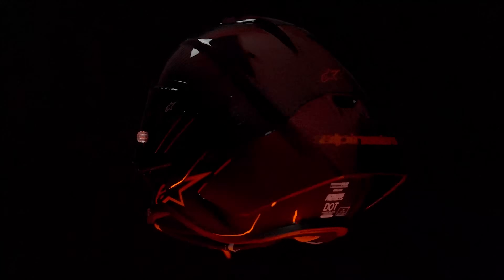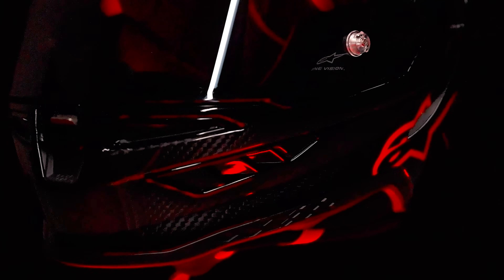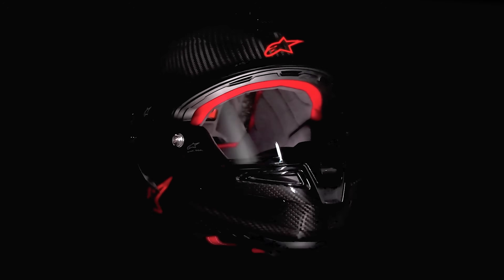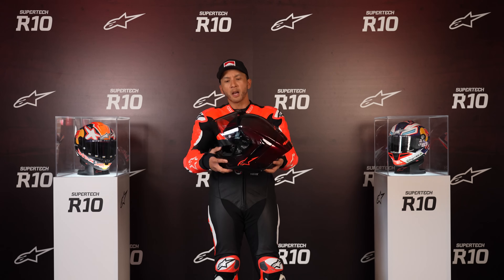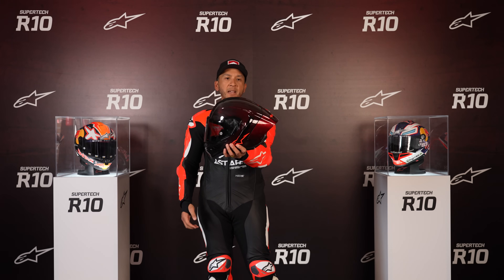To make weight as little as possible, Alpinestars is using four shell sizes to cover the actual sizing from extra small to XXL. That way you've got a more defined shell shape for each particular head to keep weight down without adding bulk. As you can see with the shield down, it's a pretty aerodynamic shape.